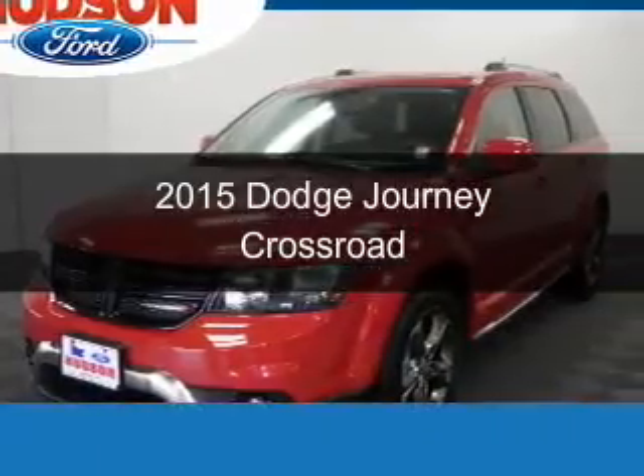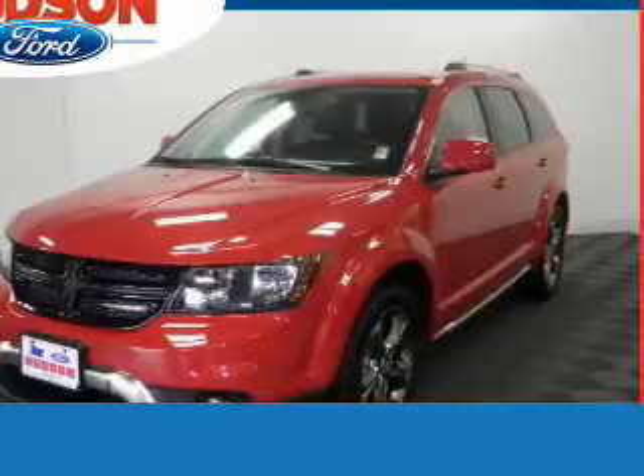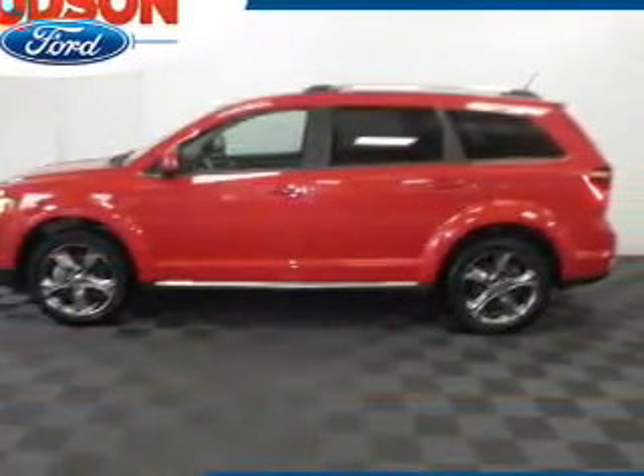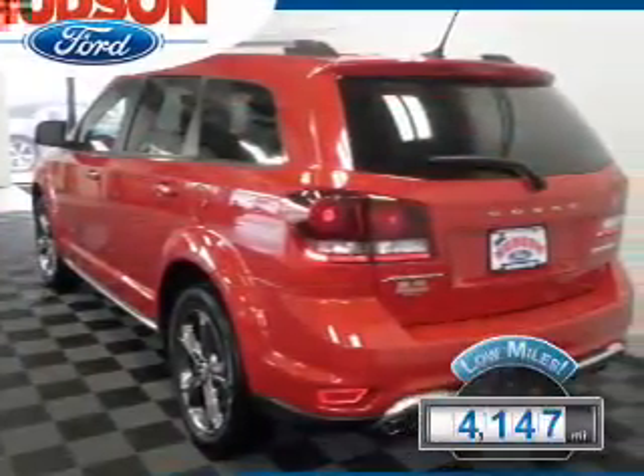This is a used 2015 Dodge Journey. Grab life by the horns. It's powered by front-wheel drive, a 3.6-liter 6-cylinder engine, and a 6-speed automatic transmission. With fewer than 5,000 miles, this vehicle is like new.